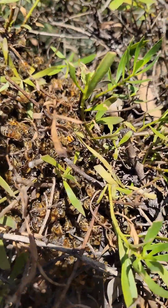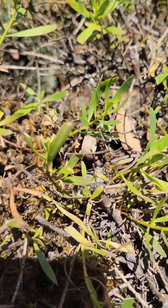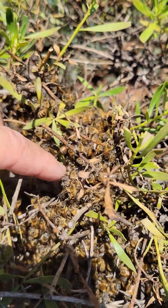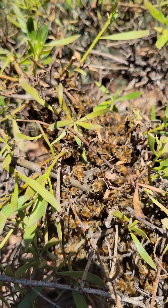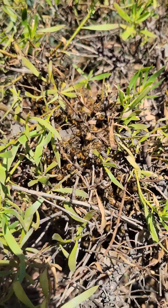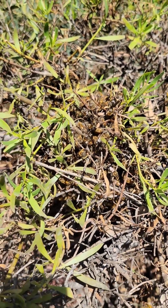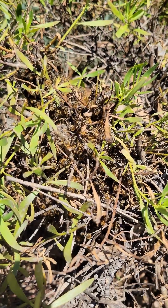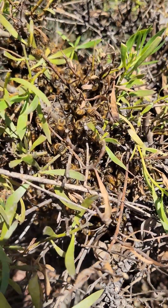But outside of that, these guys could care less — I can sit here and poke at them, I can pet them. And hi girls. They could care less because they're not going to sacrifice their lives. If they get disturbed, they'll just take off and go find someplace else to establish, because most likely they're going to take off anyways.